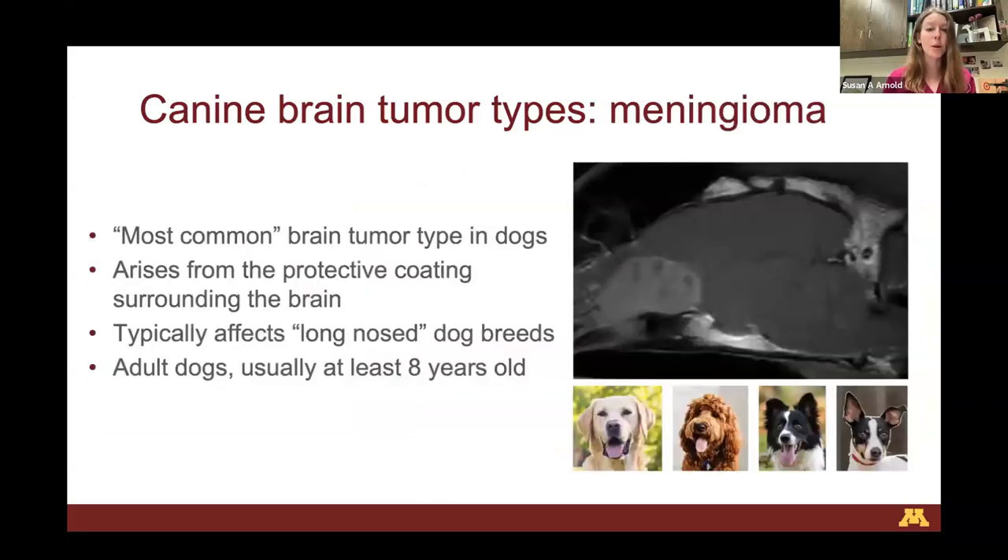Meningiomas are considered the most common brain tumor type in dogs — I put that in quotes because that statistic precedes today's breed distribution. Snub-nosed dogs, called brachycephalic dogs, are becoming very popular. And as those breeds become more popular, the breeds that get meningiomas are becoming less popular. So although meningiomas are considered the most common tumor type, I would say that at this point gliomas have dethroned meningiomas as the most common. Meningiomas arise from the protective coating surrounding the brain — from one of the layers called the dura mater.